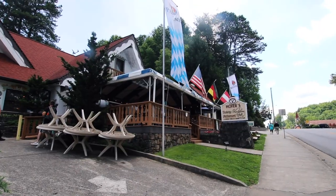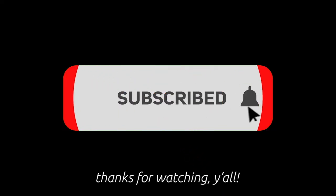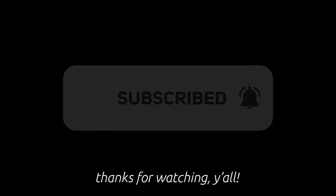And if you want to see more videos like this, subscribe. It doesn't cost you nothing to hit that button, y'all, and we really appreciate your support. We'll see you next time.